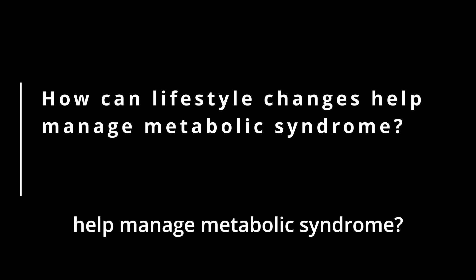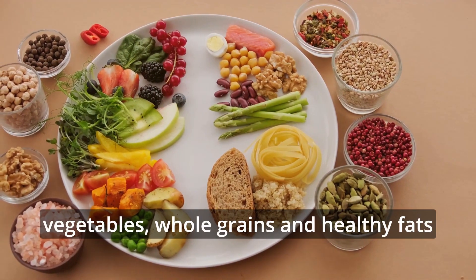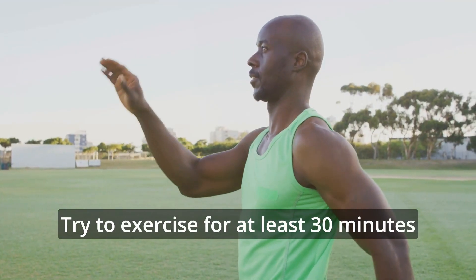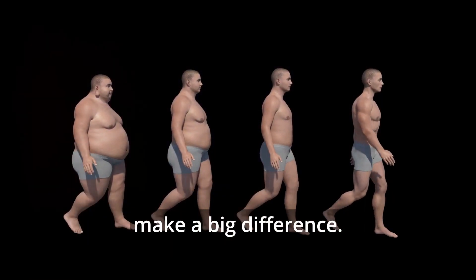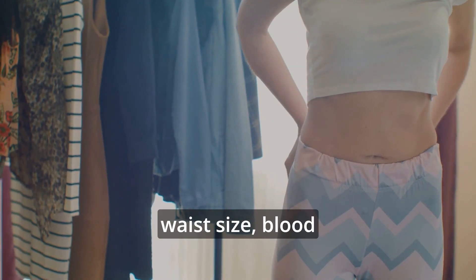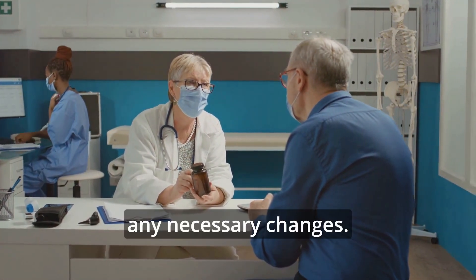How can lifestyle changes help manage metabolic syndrome? Making changes to your lifestyle can help manage metabolic syndrome. Start by eating a diet rich in fruits, vegetables, whole grains, and healthy fats like the Mediterranean diet. Eat smaller portions and avoid high-calorie foods to help lose weight. Try to exercise for at least 30 minutes every day with activities like walking or jogging. Even losing a small amount of weight can make a big difference. You might need medicine to help with specific problems like high blood pressure or cholesterol. It's important to keep track of your waist size, blood pressure, and blood sugar levels. Regular checkups with your doctor are important to make sure your plan is working and to make any necessary changes.